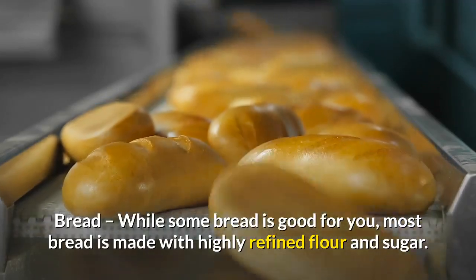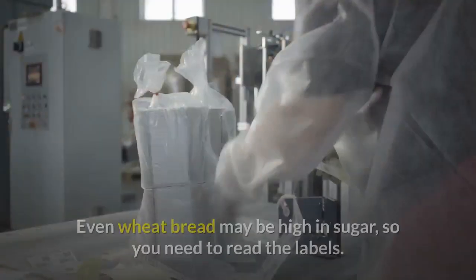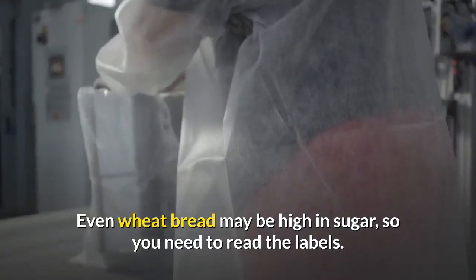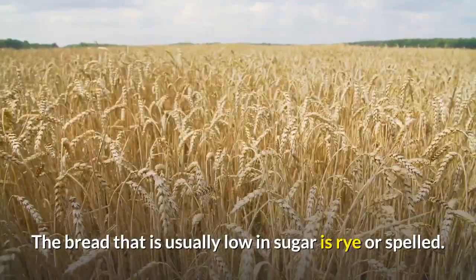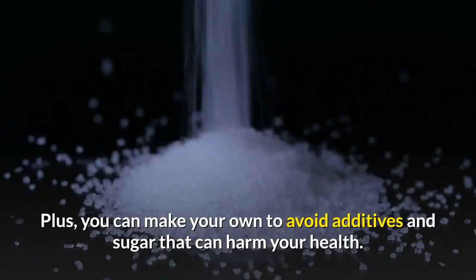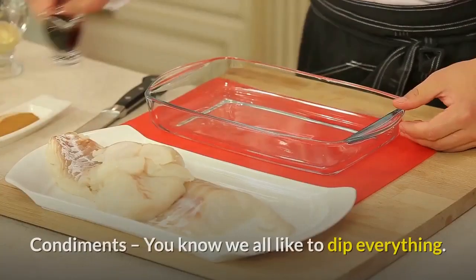Bread — while some bread is good for you, most bread is made with highly refined flour and sugar. Both of these affect blood sugar. Even wheat bread may be high in sugar, so you need to read the labels. The bread that is usually low in sugar is rye or spelt.